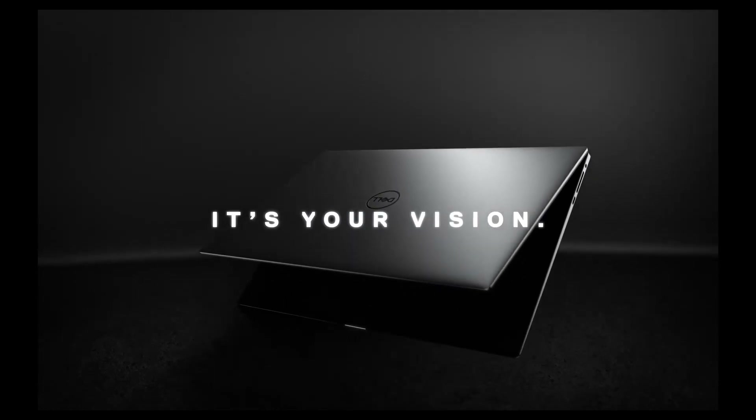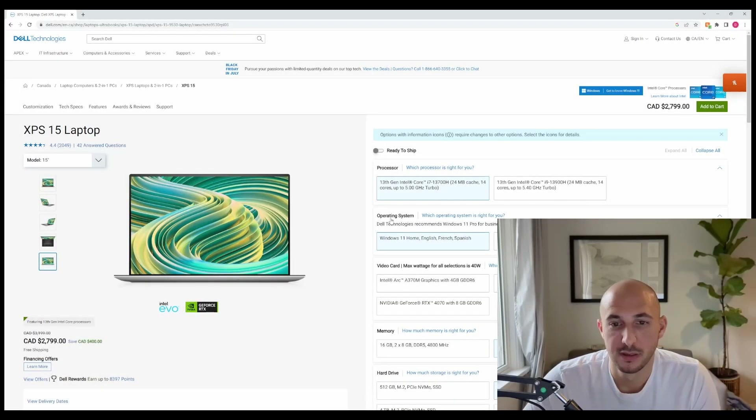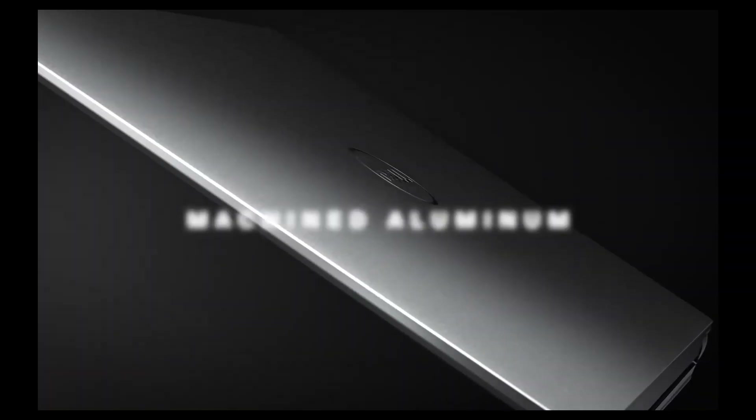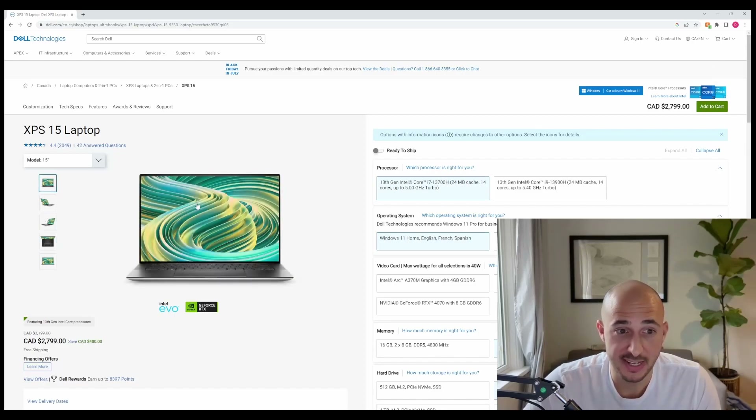That brings me to my next laptop — the Dell XPS series. Let's talk about the XPS 15. It's a great all-around laptop: thin, light, and pretty. My previous laptop was an XPS 15 and I absolutely loved the soft-touch feel of it. The screen is beautiful with an infinity edge display, great trackpad, great keyboard, and great speakers for a Windows laptop. However, it is expensive, doesn't have as good cooling, and has underpowered GPUs.